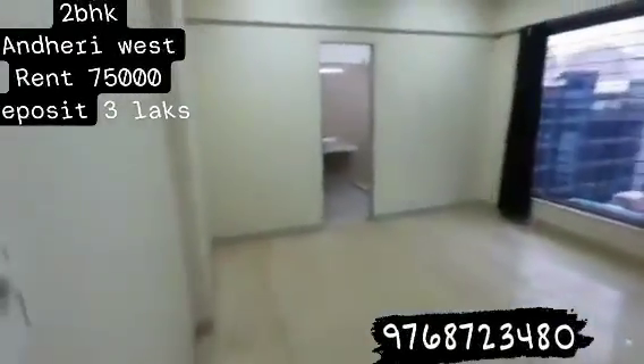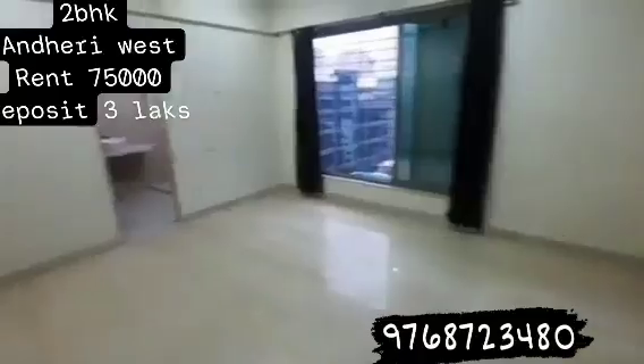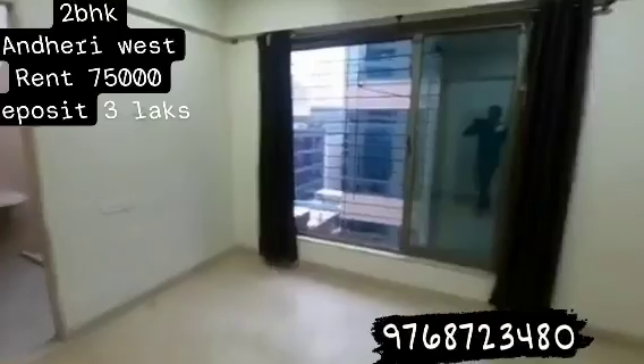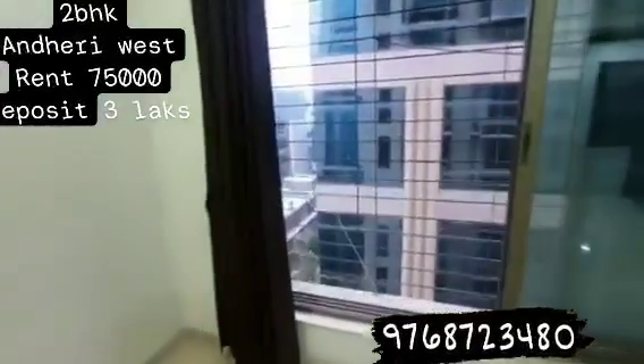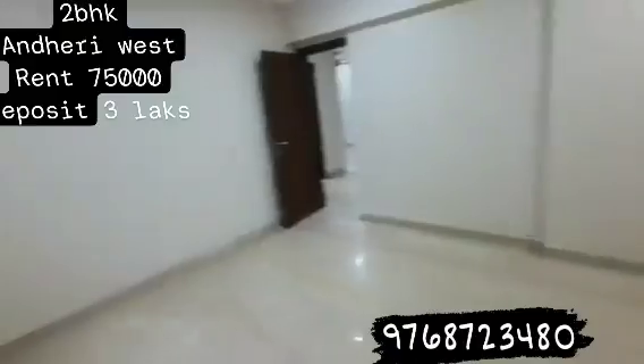The second bedroom is bigger than that, as you can see the space. I keep mentioning space because we are paying for the space, whether you are buying or renting. So this is a huge bedroom — perfectly square shaped — with this flower bed area which can be extended if you want to buy it.